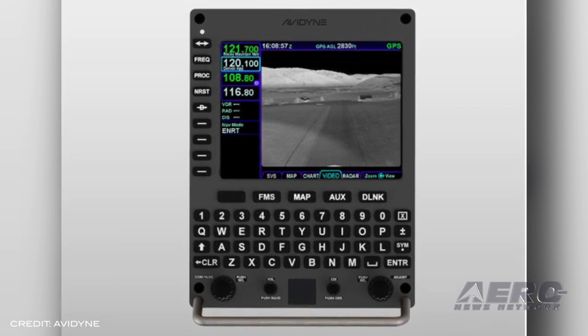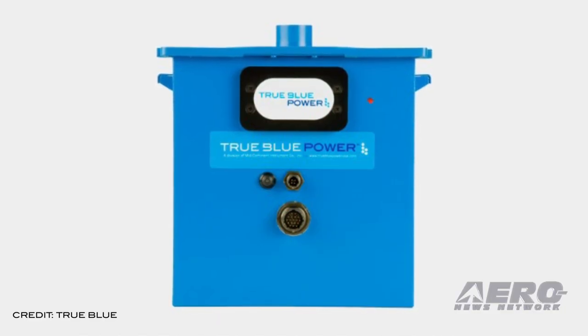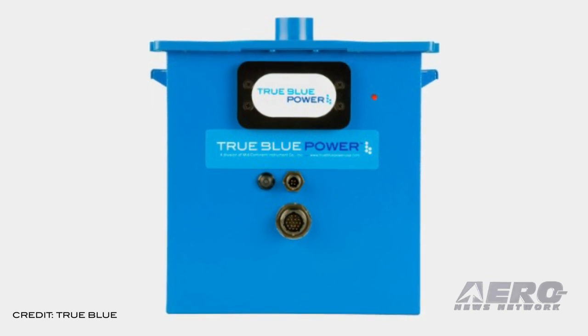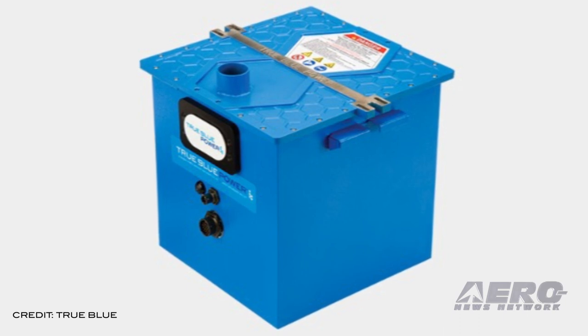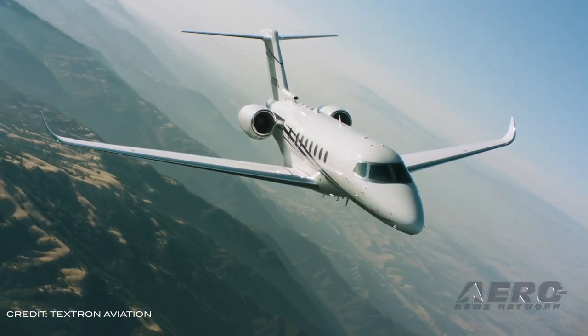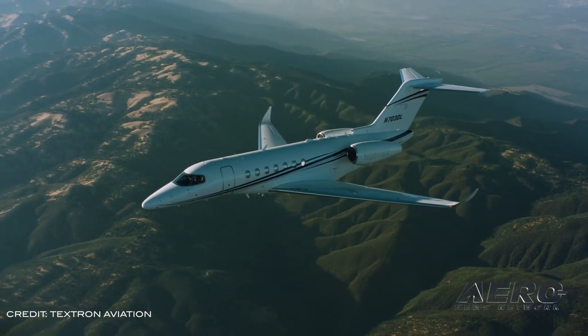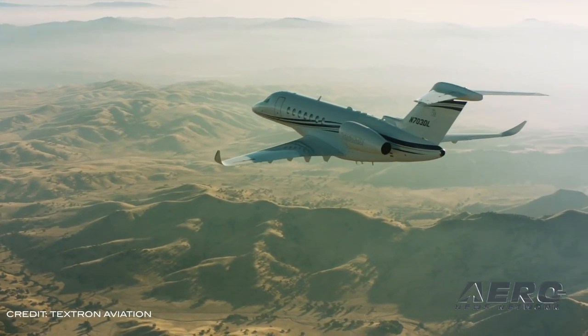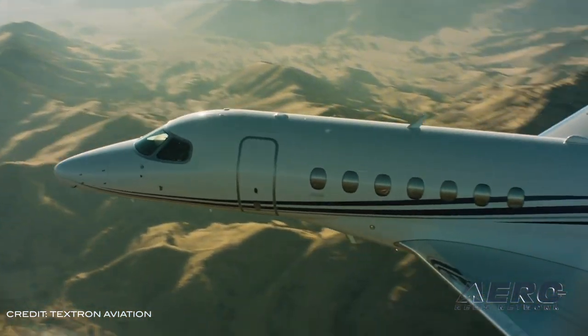Avidyne CEO Dan Schwinn said the Atlas is a next-generation FMS replacement specifically targeted to provide console-equipped jet operators with a highly capable navigation and flight management solution pilots will find incredibly easy to use. True Blue Power equipment — including two DC-to-DC voltage converters, six DC-to-AC inverters, and two intelligent batteries — now powers Textron Aviation's recently certified Cessna Citation Longitude. The ultra-lightweight TB44 lithium-ion batteries reduced the aircraft's empty weight by 60 pounds, adding payload capacity and increasing cruising speed. The TB44's capacity check schedule offers the longest battery maintenance interval in its class and decreases service costs up to 90 percent. True Blue Power's DC-to-DC converters power the Longitude's total air temperature pitot port heaters, while its DC-to-AC inverters power the windshield heater system — both lighter, smaller, and requiring significantly less maintenance than competing units.